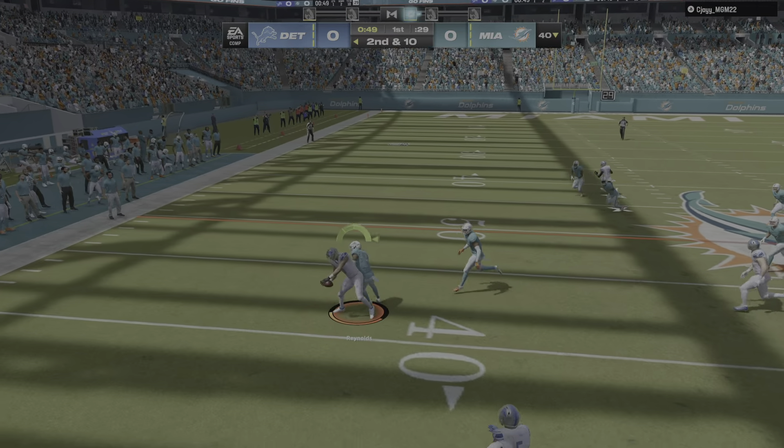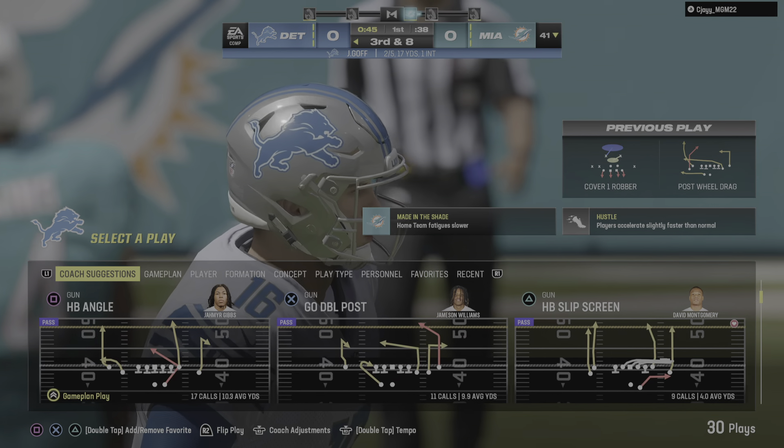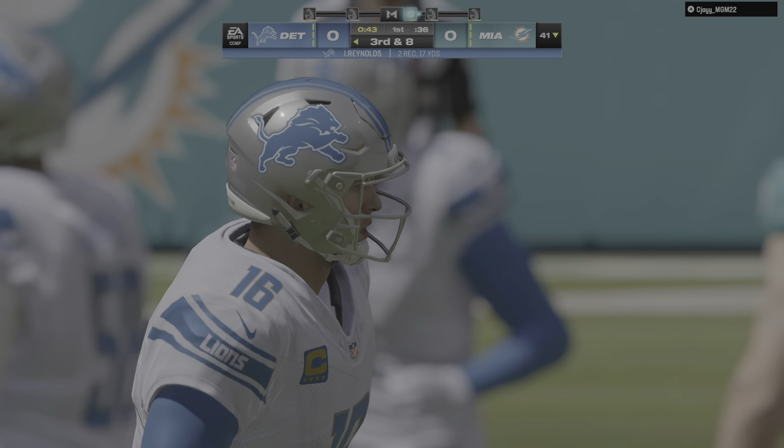Second and ten. Goff again. Throw left side to Reynolds. They do get a couple, but they'll be left staring at a third and eight coming up.